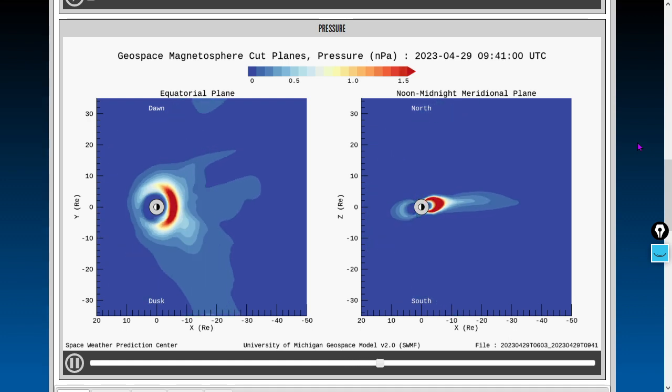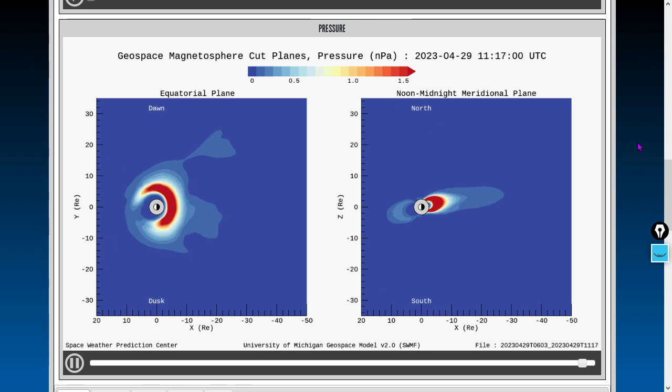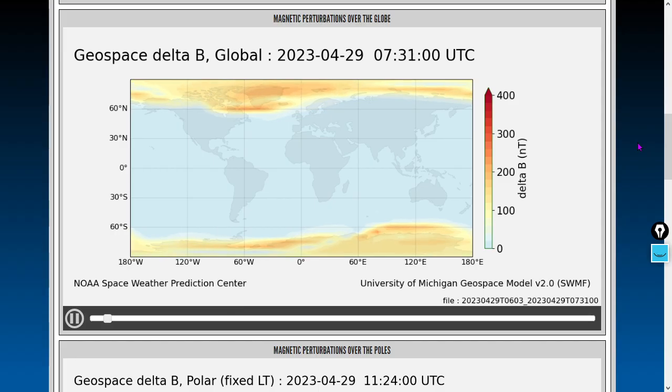We just came out of geomagnetic unrest — there was a KP4. It looks like that might be dropping down now in our next update. Things are looking pretty calm as the solar wind is fast but quite diffuse — not dense. Here are the past four hours of Earth's magnetic moment from the ground, our ground magnetic perturbations map — again, just coming out of geomagnetic unrest.